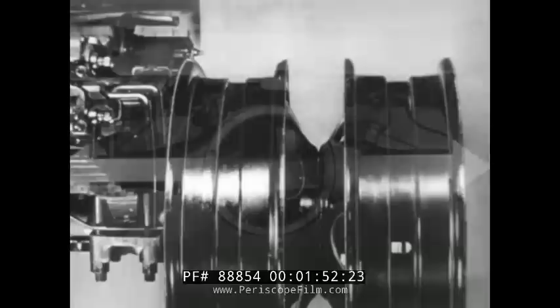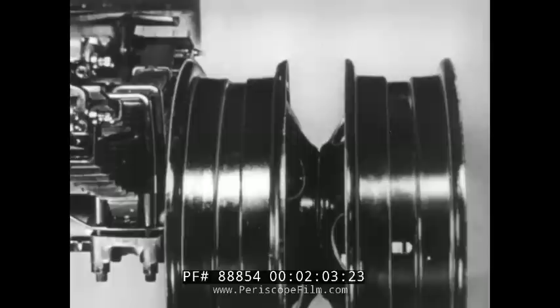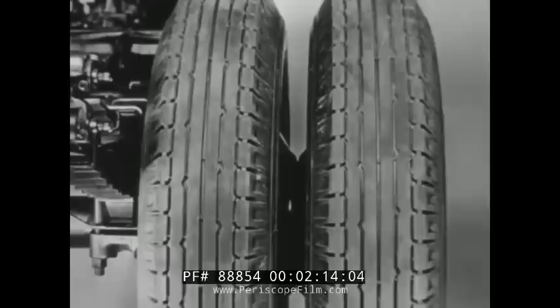The advanced type wide base wheels pioneered by Chevrolet support both tire beads and maintain straighter tire sidewalls. They permit easier servicing and allow greater air volume with resulting longer life. And whatever you haul, the right size tires are available — tires big enough to match the capacity of other components. Chevrolet heavy-duty trucks are built to carry the load.